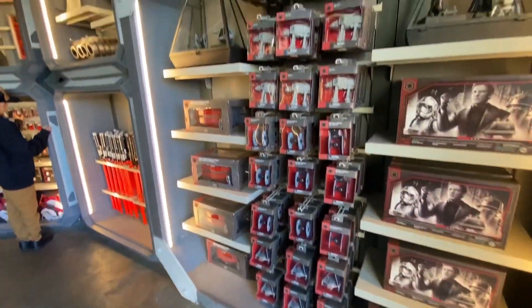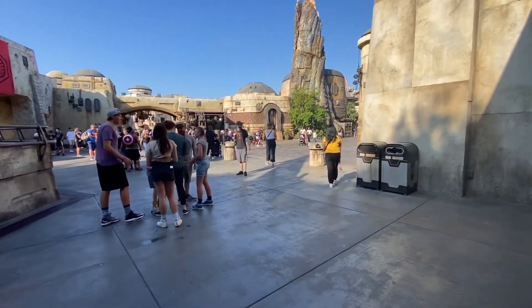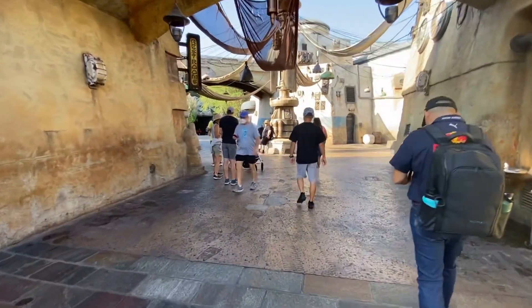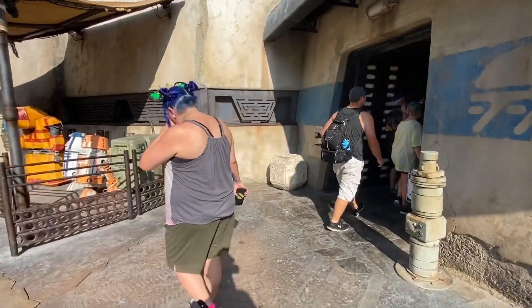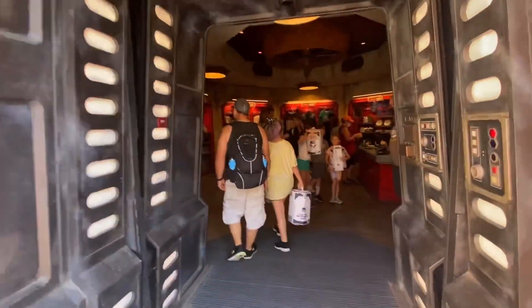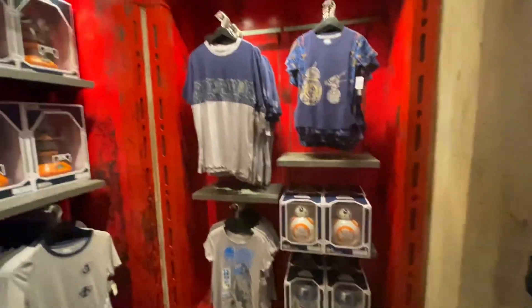Now we're going to head to the Droid Depot first because that one is closer, and then we will head to Dok-Ondar's. We just arrived at the Droid Depot and we're going to enter on the other side and start in this section to see if we can find anything new.